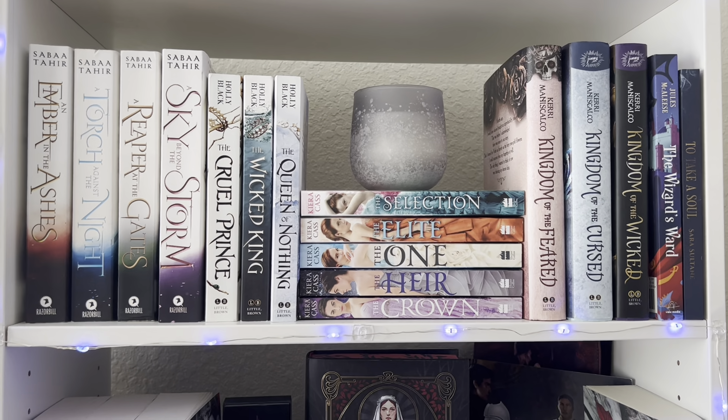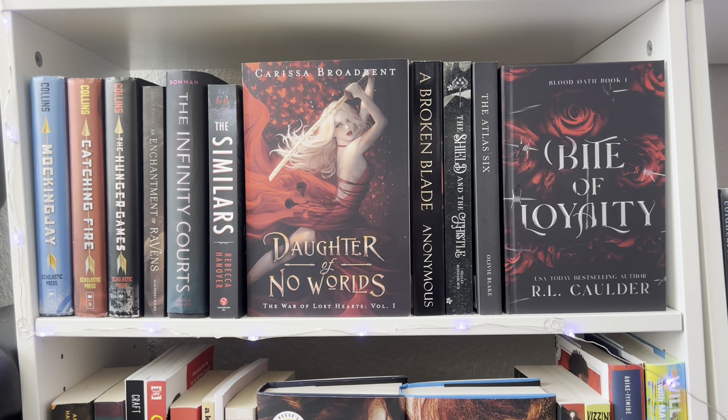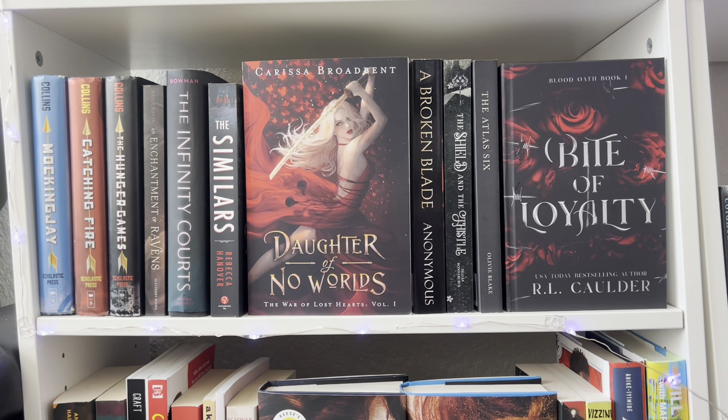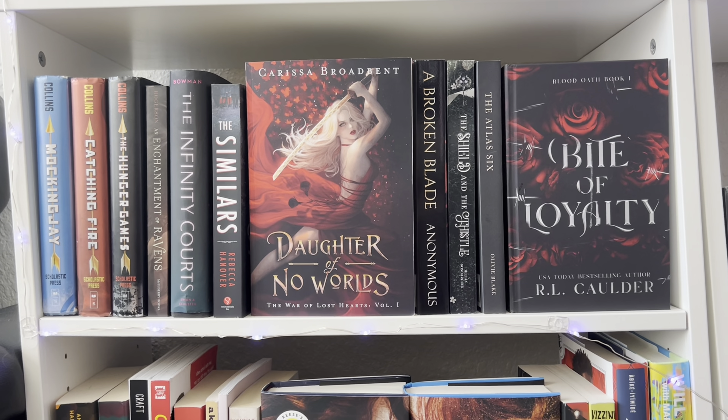Right below that I have another fantasy-ish shelf. I have the OG version of The Atlas Six — everybody is fiending for that version, it's over $120 on resellers, some people selling it for $300. I also have Bite of Loyalty, Daughter of No Worlds, the Hunger Games series, and some thrillers like The Similars. There's also A Broken Blade — the anonymous edition — from that TikTok trend where no one knew who the author was. The anonymous editions are gold.